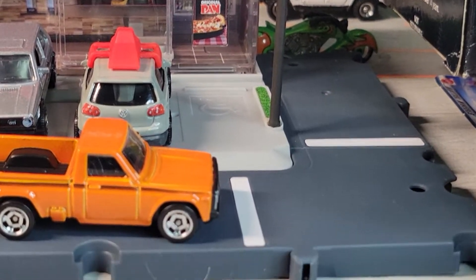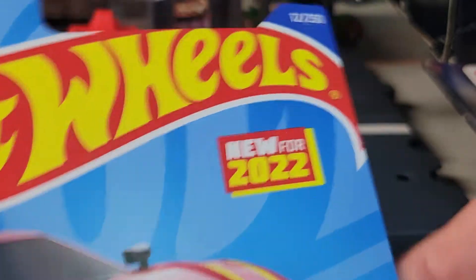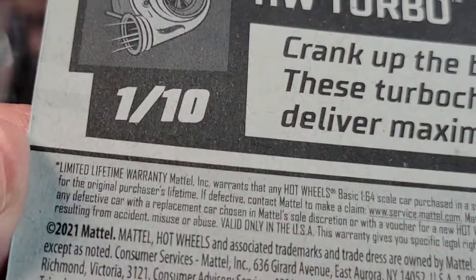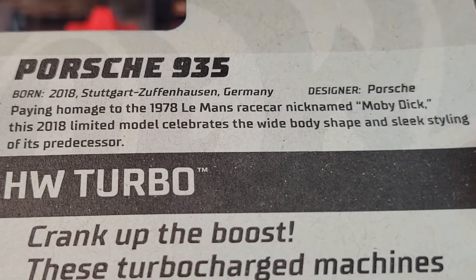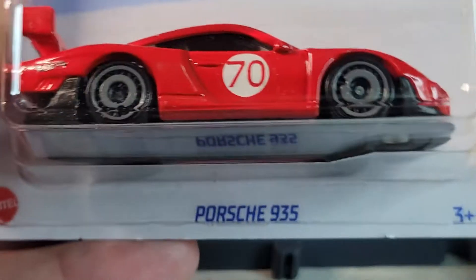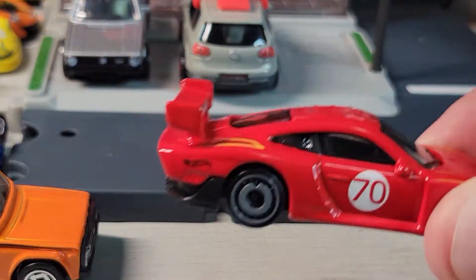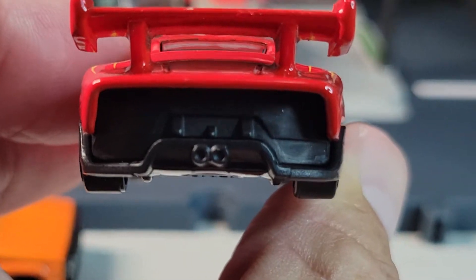Pizza Hut! Okay, up next, got the Porsche 935 — Hot Wheels Turbos, one of ten, new for 2022, card 12 of 250. 2021 and it's the B case. Moby Dick, Mons Racer. Let's open it. Okay, there's the Porsche 935, pulling up to Pizza Hut. Nice side deco with the number seven, and we've got no rear deco.